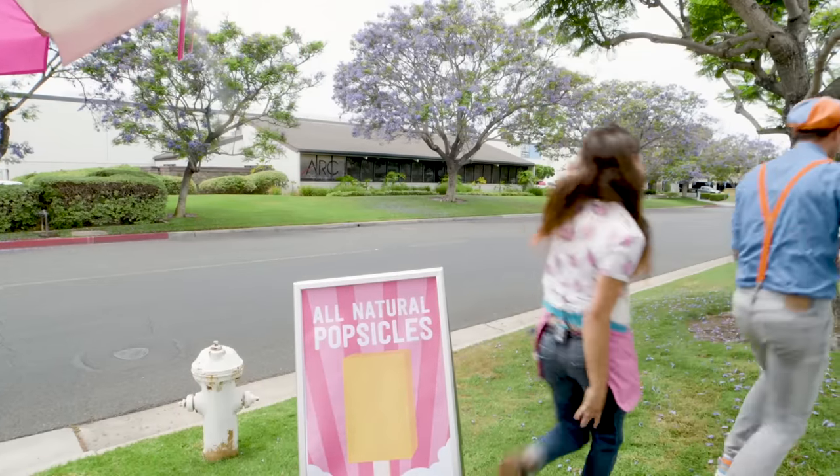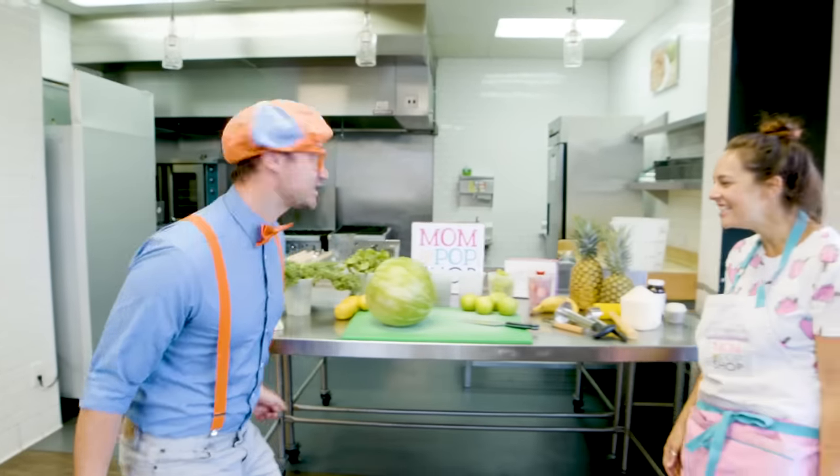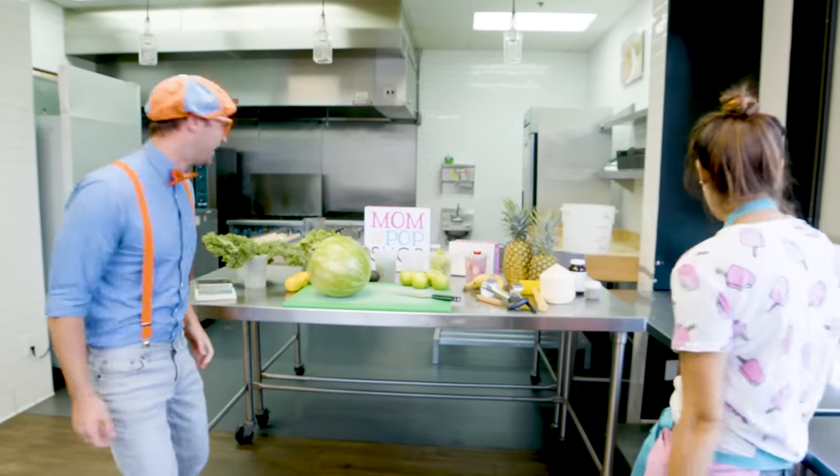Do you want to come see how they're made? Yeah! That would be so much fun! Let's go! Welcome to my kitchen! Wow, look at this place! It's so cool! Thanks!